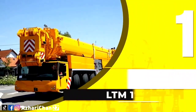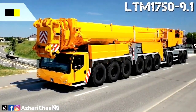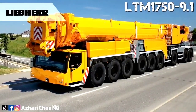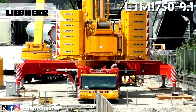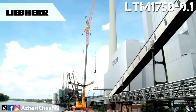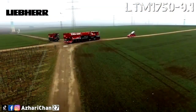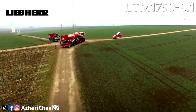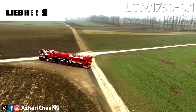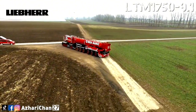First on the list is the Liebherr LTM 1750-9.1. The LTM 1750-9.1 offers a wide range of uses with powerful boom systems. This crane has a maximum lifting capacity of 800 metric tons. The maximum main boom length is 52 meters, maximum hoist height is 152 meters, and maximum boom radius is 116 meters.